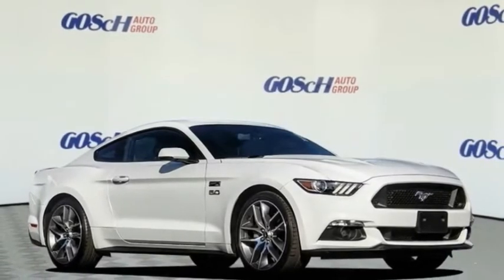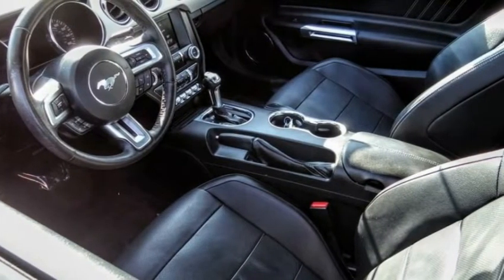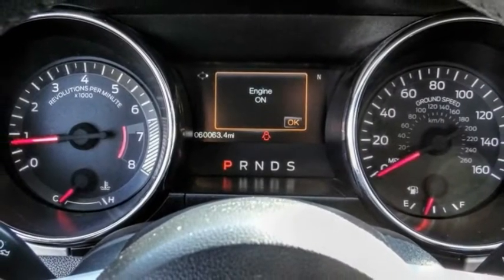Take a ride in the 2015 Mustang. The Mustang is race-worthy and ready for the track. This vehicle has less than 65,000 miles. Here are some of this vehicle's great options.